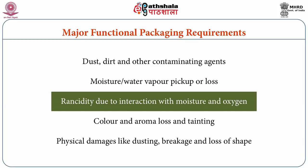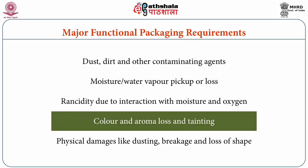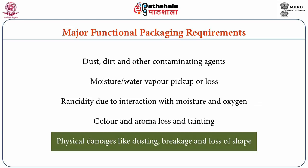There are also chances of loss and rancidity due to interaction with moisture, oxygen, and fat. Additionally, there may be colour and aroma loss and tainting, as well as physical damages like dusting, breakage, and loss of shape.